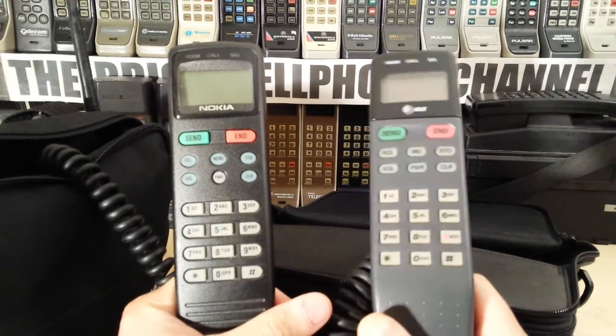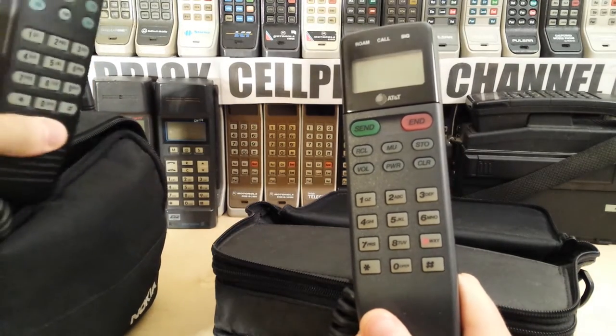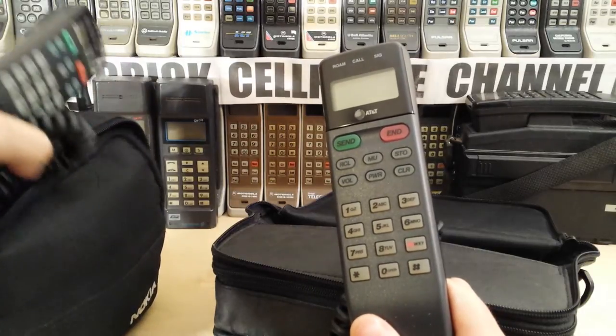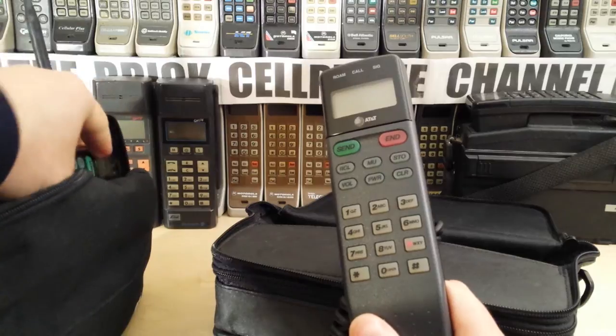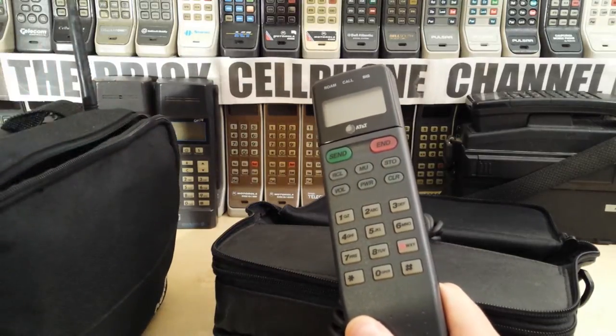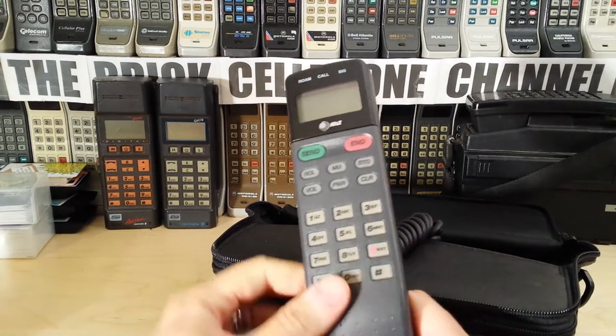There are some bag phones from Motorola which do have a color LCD display, and the really old ones - which I will try and do a video about in the next few weeks - actually have color burst LED displays. If you have one of those, hang on to it because they are quite rare.